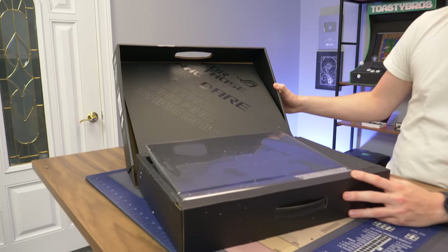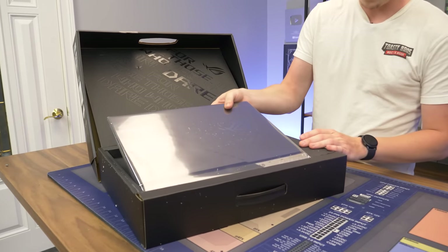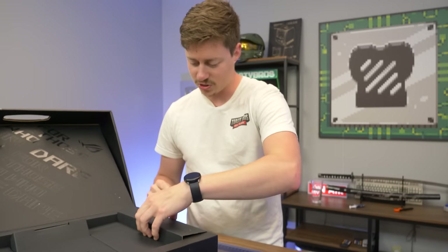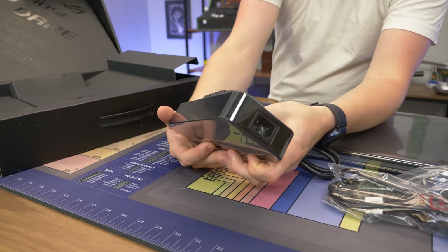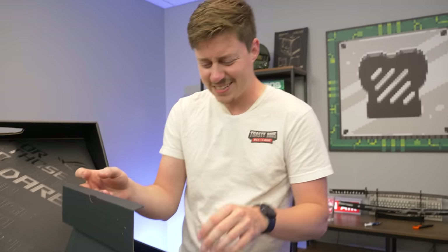Look at the display here — it actually lifts up with the actual box. I love when manufacturers go all out with stuff like that. Right away we get to go straight into this laptop, but we got to make sure there's nothing else cool in this box first. Looks like we get a really big power brick, and it's 280 watts — quite a bit of wattage for a laptop.